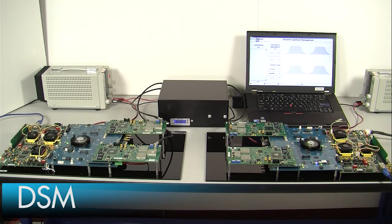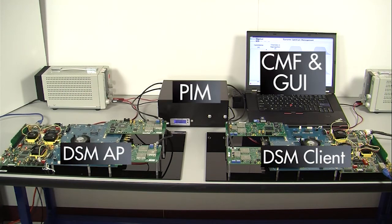This is InterDigital's Dynamic Spectrum Management or DSM test bench. It consists of a DSM access point, a DSM client, a programmable interference module, our channel management function, and a GUI running on a laptop.